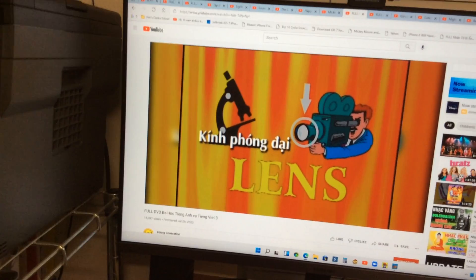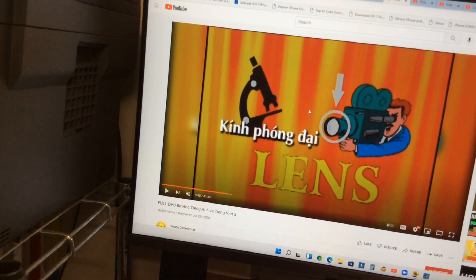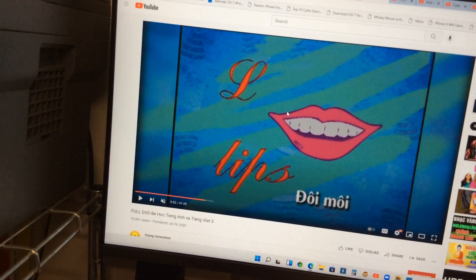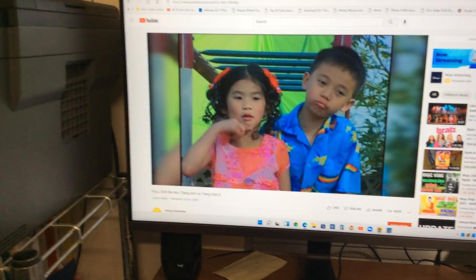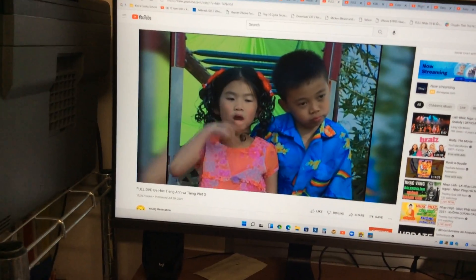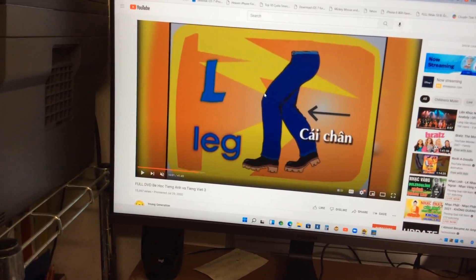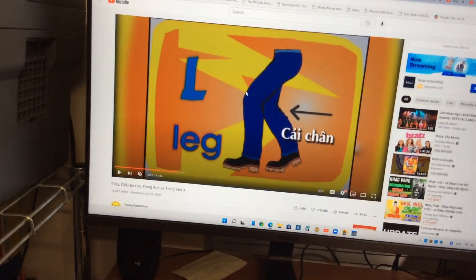And the next one is a lens. You use a lens to make things bigger, for a subject, for a photo. Lips — that's a kind of body part. And the last one is a leg. You use a leg to stand, take a walk, run, or do exercise.